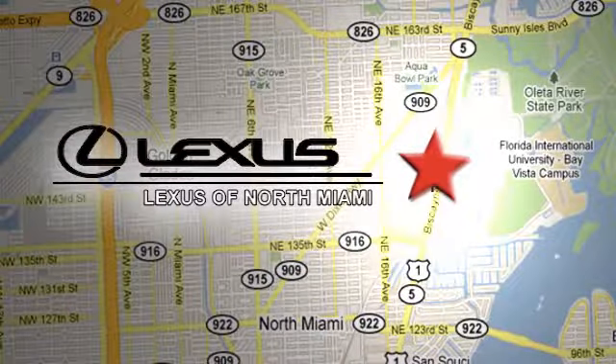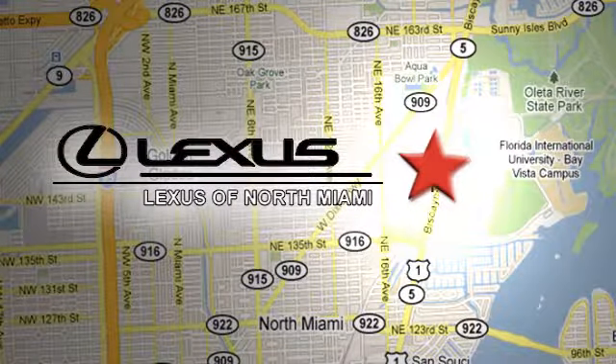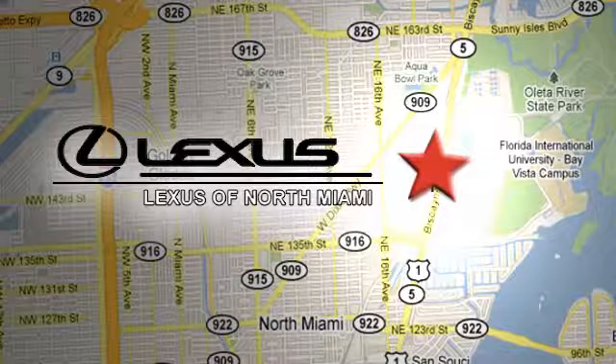At Lexus of North Miami, we're located on US 1 Biscayne Boulevard in North Miami, just 6 minutes from the Turnpike, I-95, and 441.